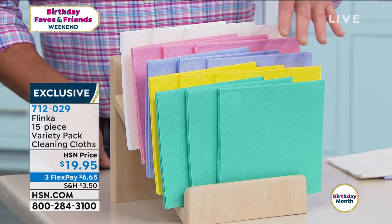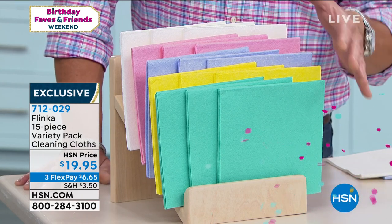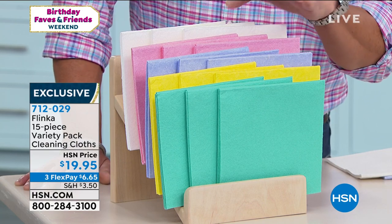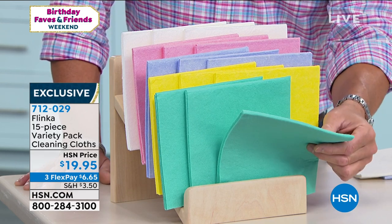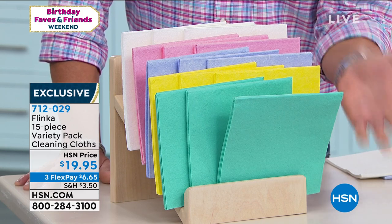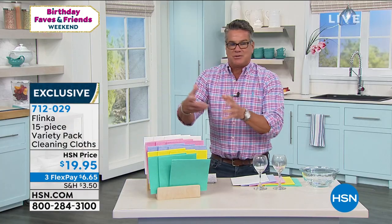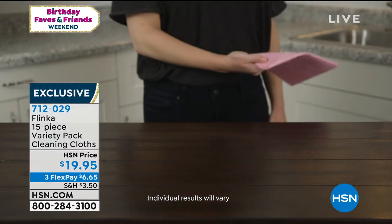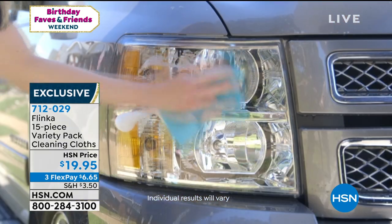Let me show you when you order what you're going to get — we're Skyping in so that happens from time to time. Everybody that orders is going to get three of each color: green, yellow, purple, pink, and off-white. Each individual cloth is equivalent to 20 rolls of paper towels. Every time I find myself being very judicious when pulling off paper towels, I know it's like taking money and throwing it away. With these, you don't even have to worry about it because you're using them over and over again.